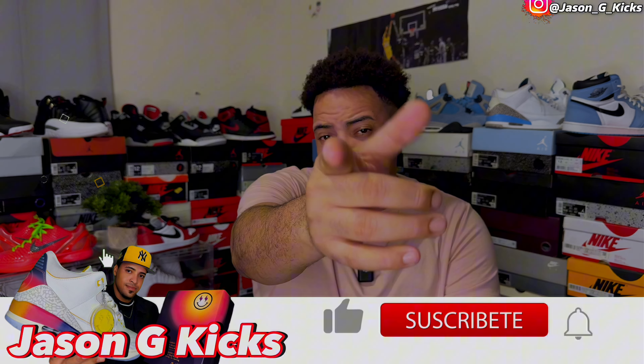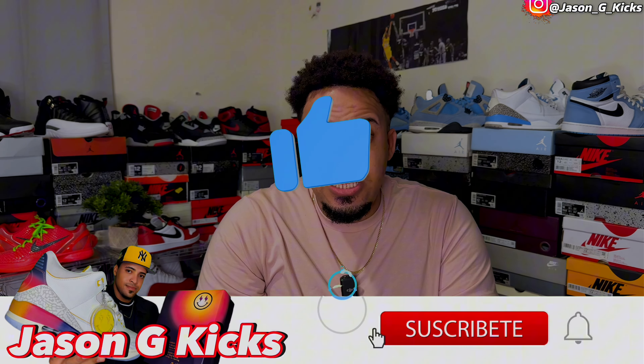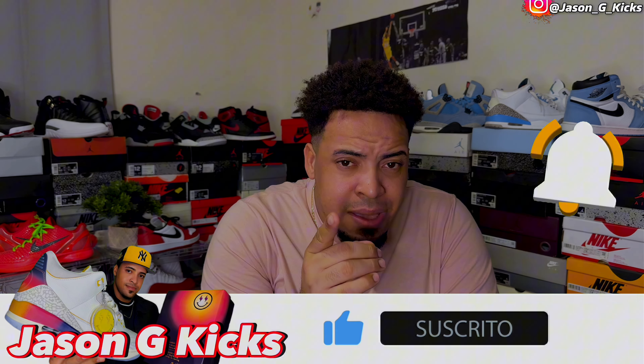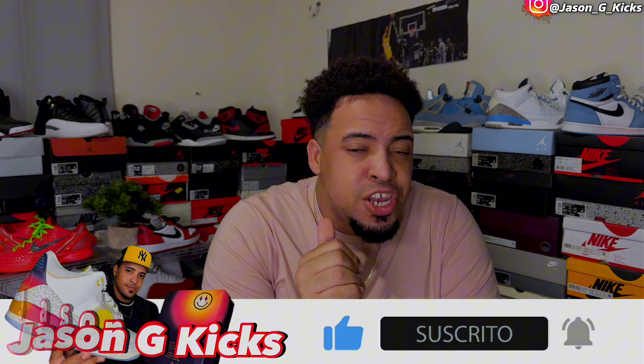But before we go into all that, please hit the thumbs up if you like the content. Also go and subscribe to the channel if you haven't already. Activate the notification bell so you can be notified whenever I upload a video — I upload every single day, guys. Go follow me on Instagram and TikTok as JasonJKix, and now let's begin.